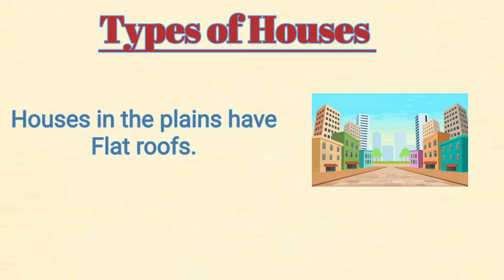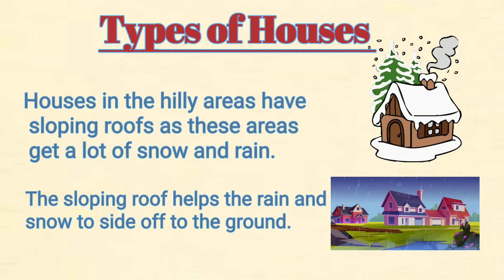Houses in the plains have flat roofs. Houses in hilly areas have sloping roofs, as these areas get a lot of snow and rain. The sloping roofs help the rain and snow to slide off to the ground.